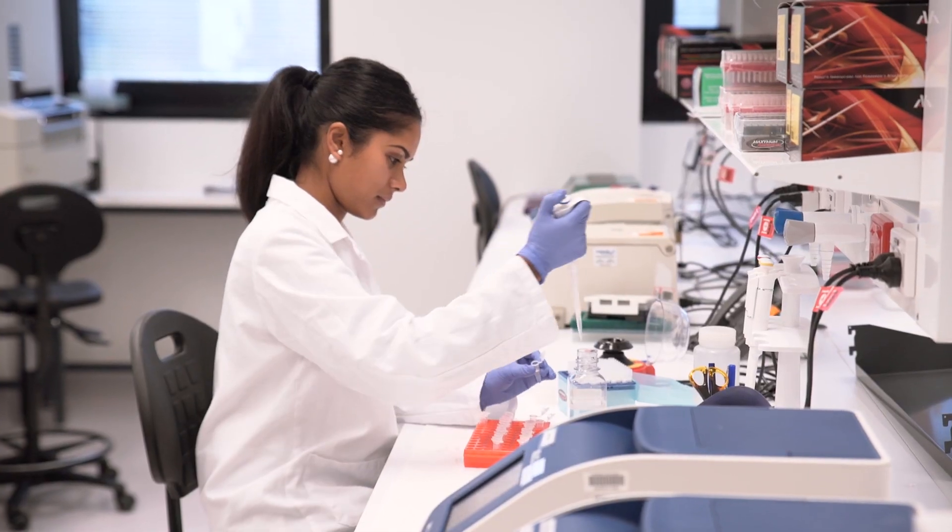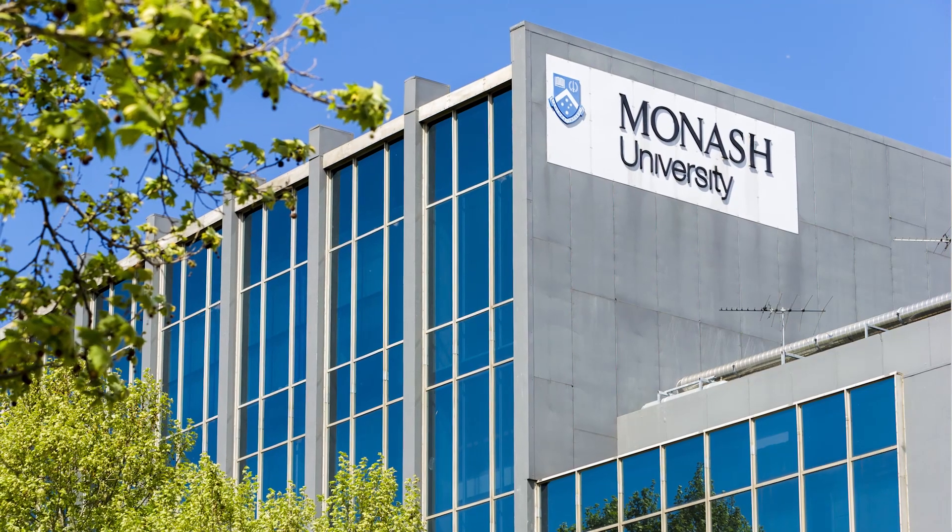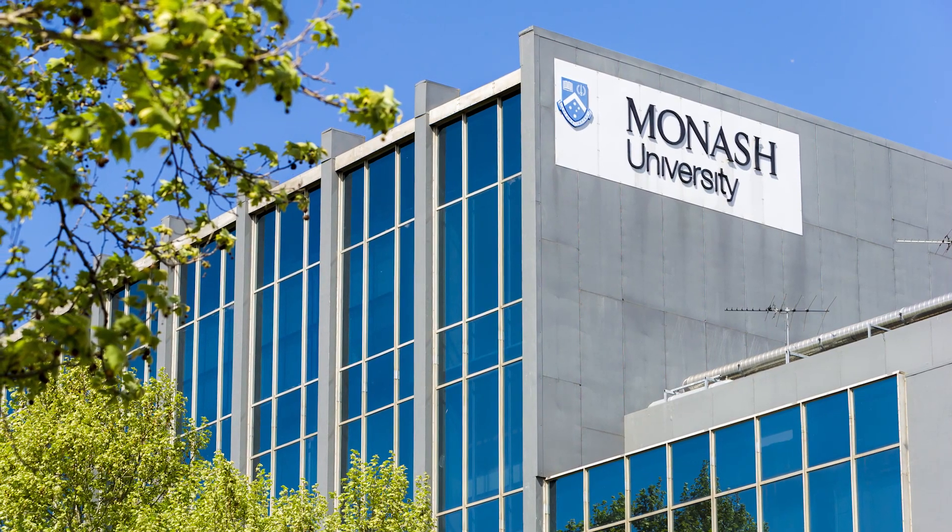As a leading Australian Medical Research Institute, the Hudson hosts more than 400 researchers and postgraduate students focused on innovative and cutting-edge research. We belong to the largest medical school within the largest university in Australia and we have over 200 research graduate students working directly with clinicians, which makes their work much more meaningful.